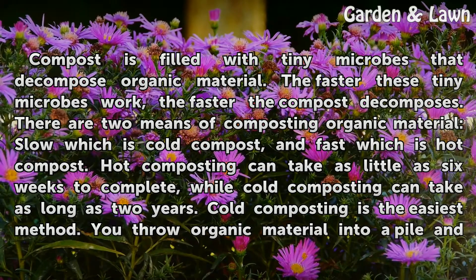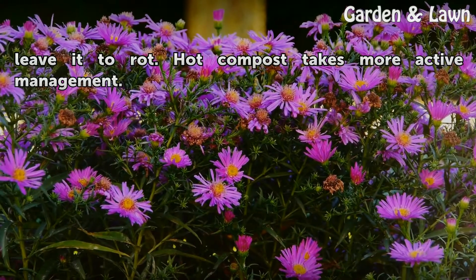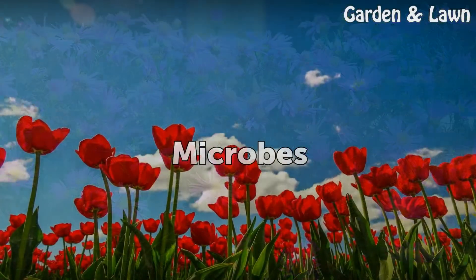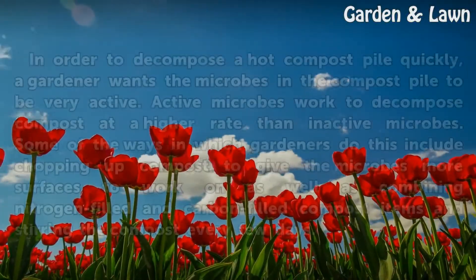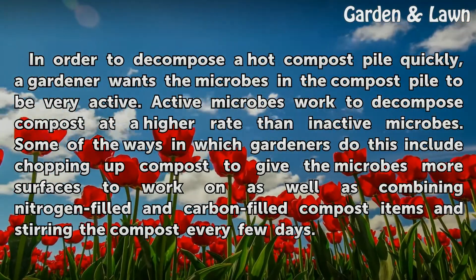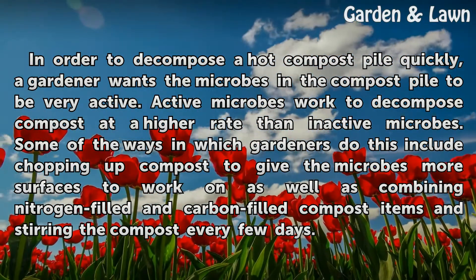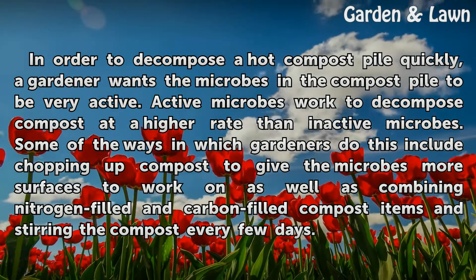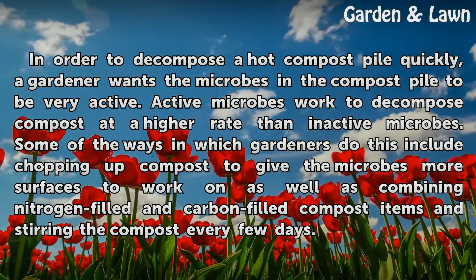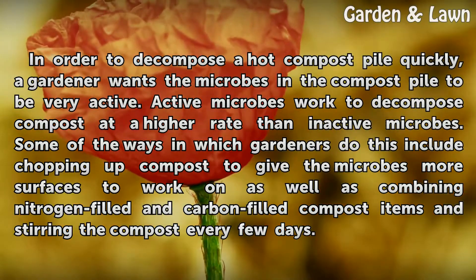Cold composting is the easiest method — you throw organic material into a pile and leave it to rot. Hot compost takes more active management. In order to decompose a hot compost pile quickly, a gardener wants the microbes in the compost pile to be very active. Active microbes work to decompose compost at a higher rate than inactive microbes. Some of the ways gardeners do this include chopping up compost to give the microbes more surfaces to work on, combining nitrogen-filled and carbon-filled compost items, and stirring the compost every few days.